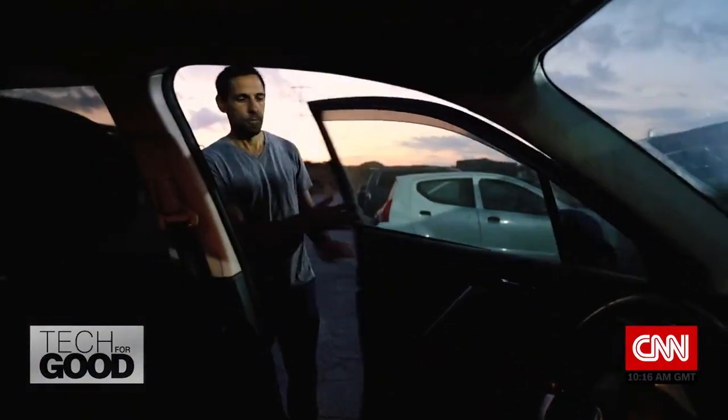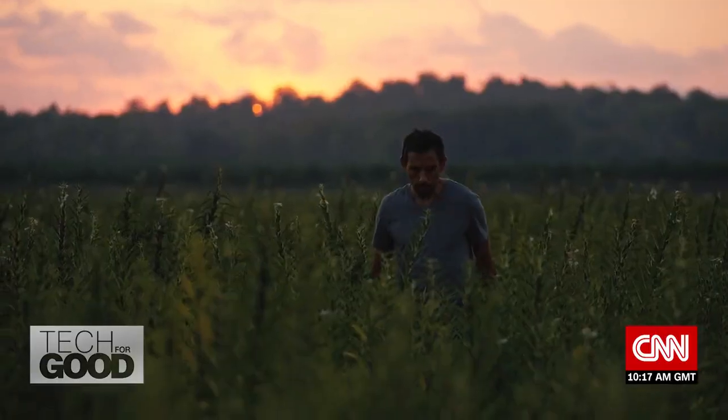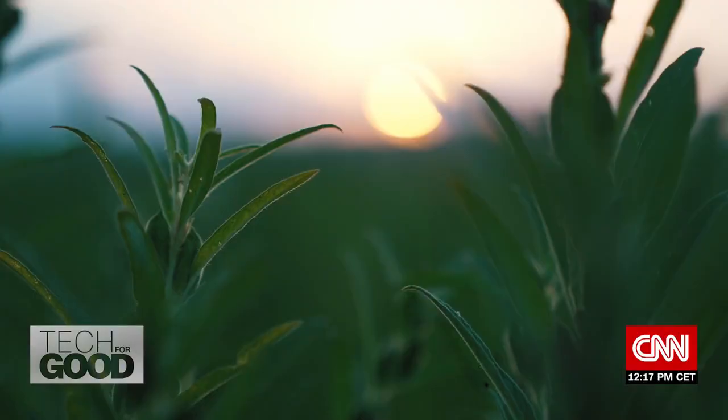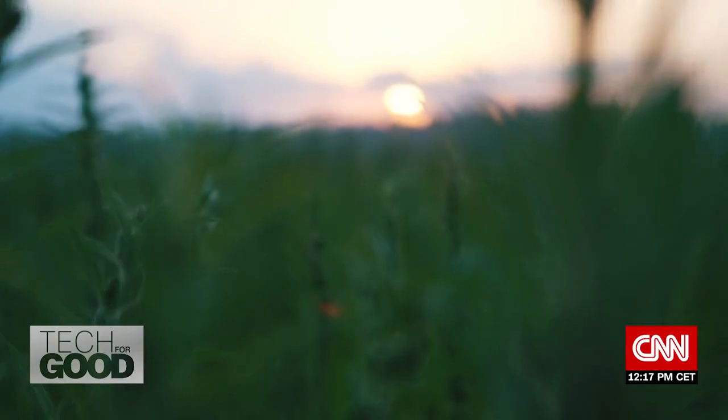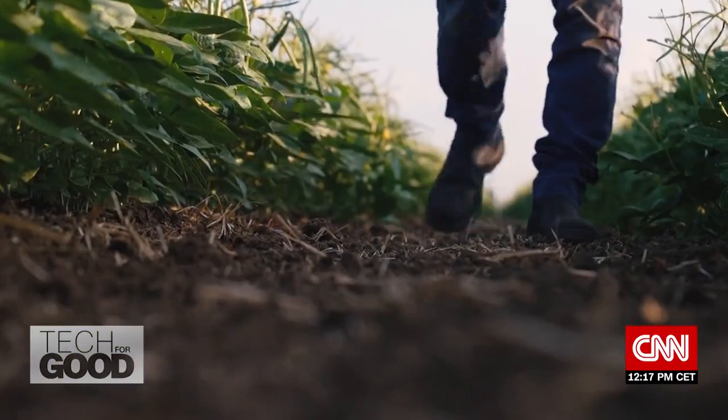It's 6 a.m. outside Tel Aviv in Israel on a summer's day, and food tech entrepreneur Gil Shalev is visiting a field filled with crops like sesame, mung beans, and cowpeas. What he likes about being in the field in the morning is the sense of something quiet, something just starting — the day's just beginning, and the plants are starting to smile at you.